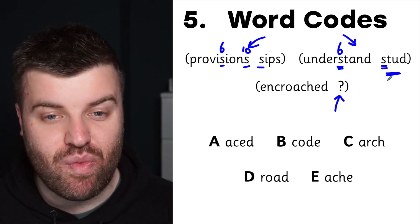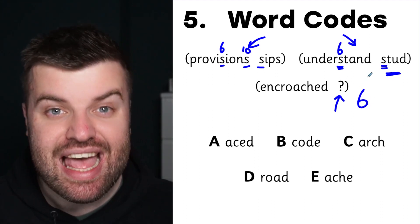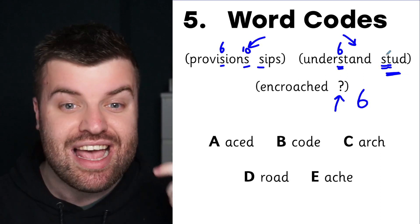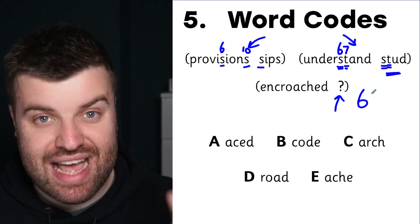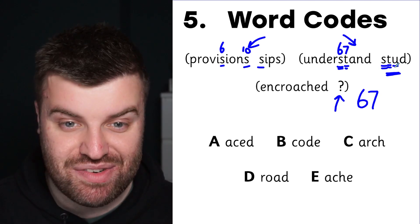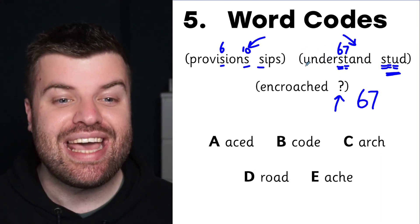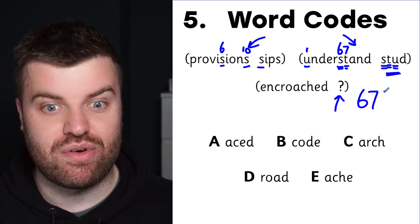Luckily for us, there is only one S in 'understand' — it's in the sixth position. So we know that the first letter of our word comes from the sixth position, and we're going to write down a six. Then we need to find out where the second letter comes from. With 'stud', the T can only come from the seventh position, so we write down a seven. We've got six and seven so far. The U in 'understand' is in the first position, so our code so far is 6-7-1.